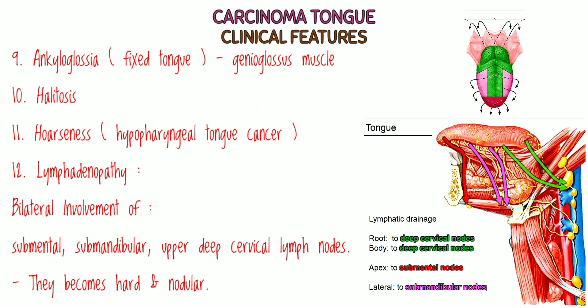Lymphadenopathy, in which there is bilateral involvement of submental, submandibular, and upper deep cervical lymph nodes. These become hard and nodular.